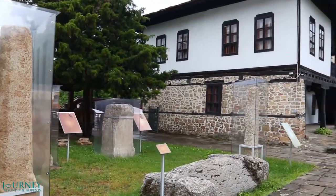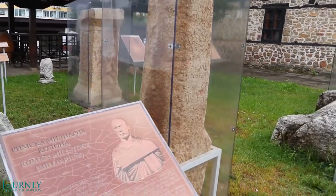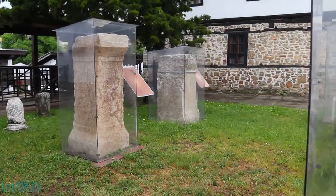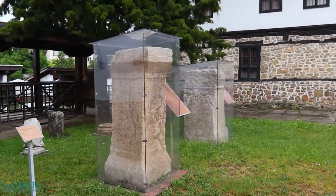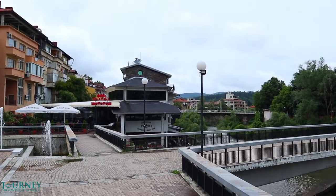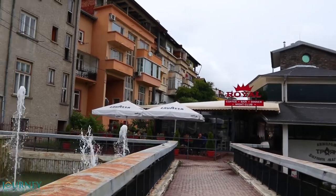Now we are out of the museum building and there is more to see outside. This is one of the most beautiful parts of the city — the river bank of Belliossum, or White Ossam River.